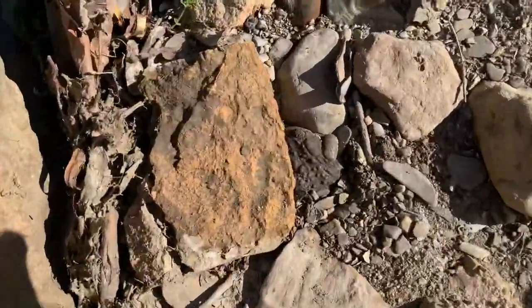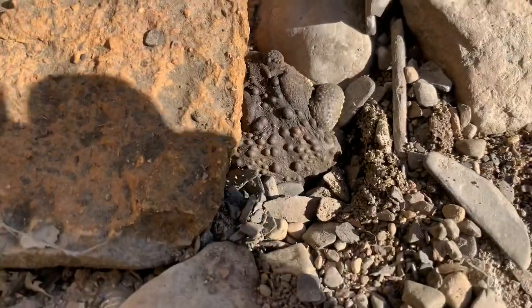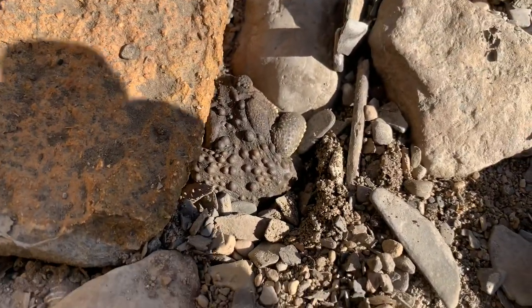This American toad has also found shelter under the rocks along this stream. I actually almost missed this one because it was so well dug into the gravel hidden between the rocks.